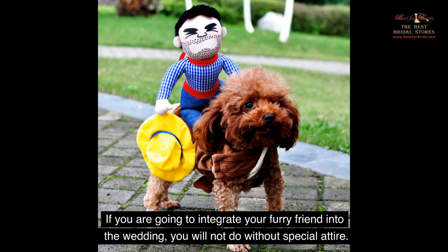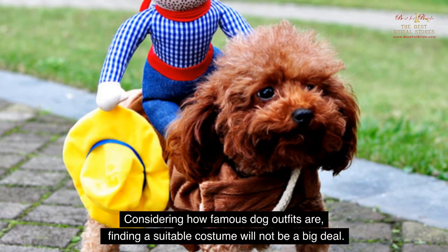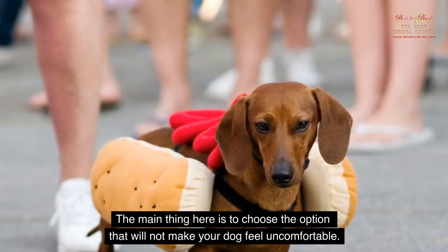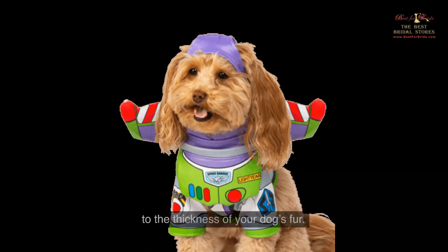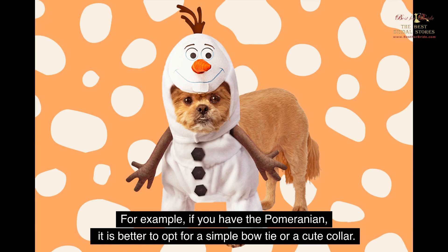Dog costumes. If you are going to integrate your furry friend into the wedding, you will not do without special attire. Considering how popular dog outfits are, finding a suitable costume will not be a big deal. There are even dog designers who create clothes for all possible occasions. The main thing is to choose the option that will not make your dog feel uncomfortable — the fabric and size of the outfit are of great importance. It is also worth paying attention to the thickness of your dog's fur. For example, if you have a Pomeranian, it is better to opt for a simple bow tie or a cute collar.